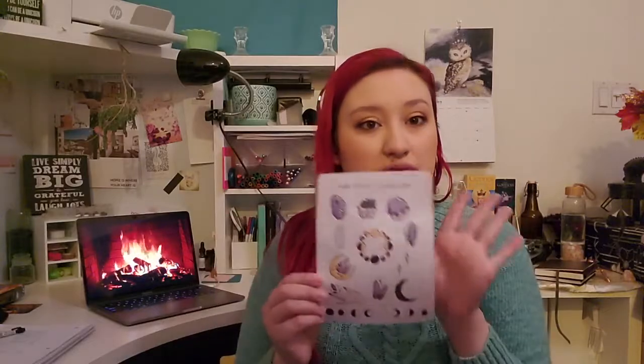This is so cute — it's all moon themed with some crystals. I have another pack of crystal stickers too. Super excited to use this.